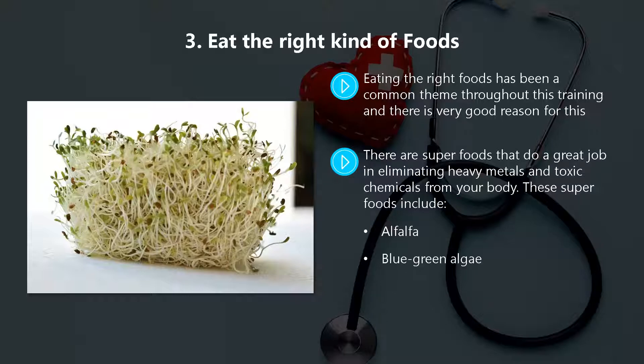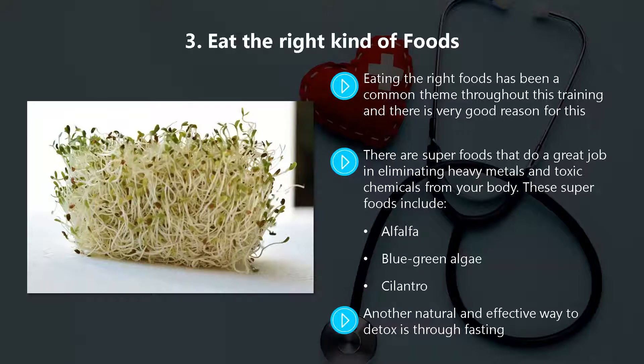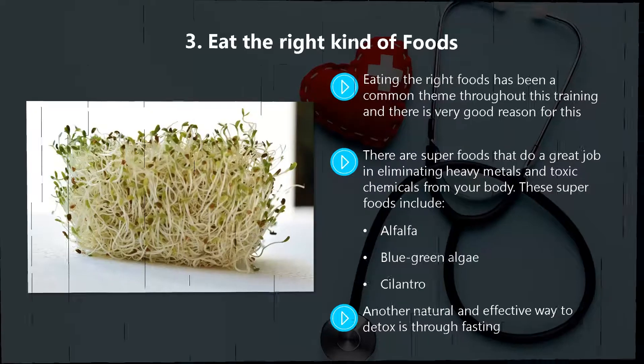There are superfoods that do a great job in eliminating heavy metals and toxic chemicals from your body. These superfoods include alfalfa, blue-green algae, and cilantro. Another natural and effective way to detox is through fasting, which takes into account how you eat as well as what you eat. For example, you could have a regimen where you only consume liquids for a 12-hour or more period, as this will help to significantly reduce your body's toxicity levels.